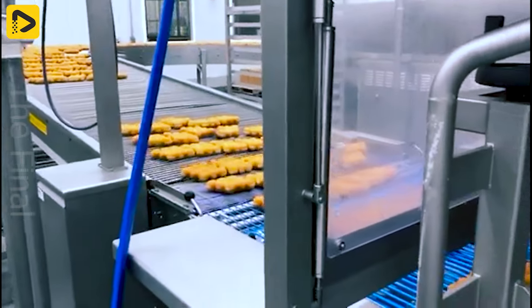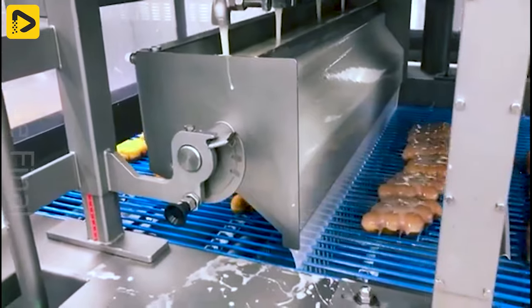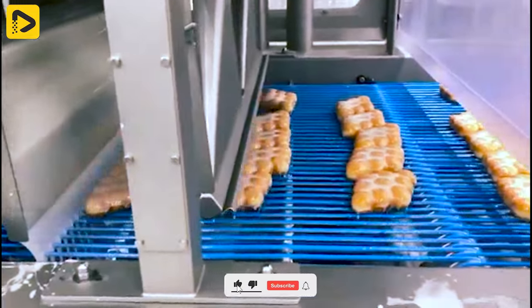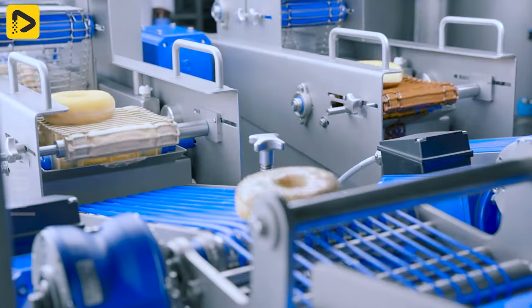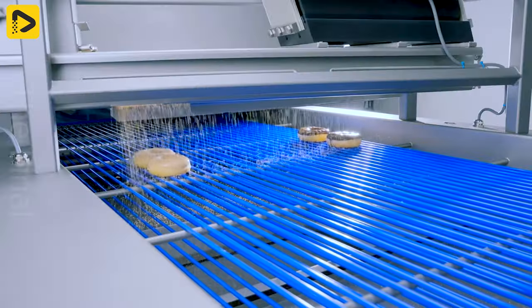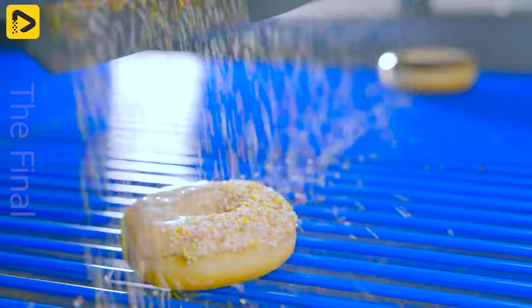If you're not a die-hard fan of donuts, I hope you'll change your mind after seeing the glazing process of these delicious treats. Thousands of donuts are quickly and beautifully finished with an automated chocolate coating system, topped off with a drizzle of toppings.